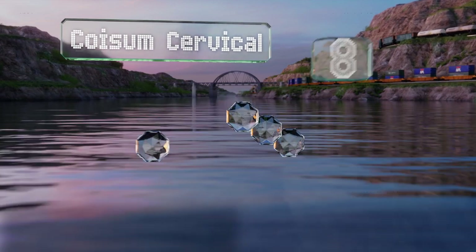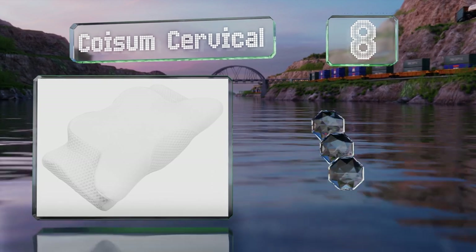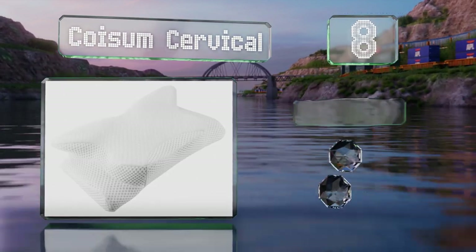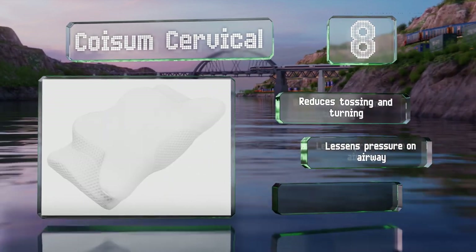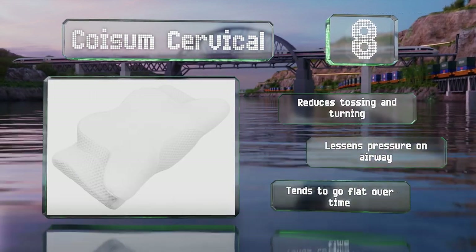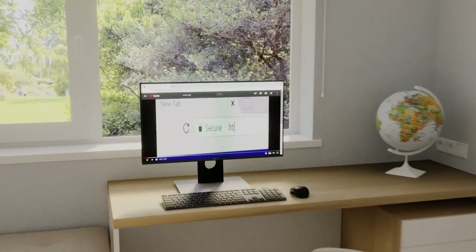Coming in at number eight on our list, featuring a very unusual shape, the Coysome Cervical may relieve pain and stiffness for a better night's sleep. The skin-friendly cover promotes air circulation and has special cutout areas for your arms while you slumber. It can reduce tossing and turning and lessens pressure on the airway. However, it tends to go flat over time.